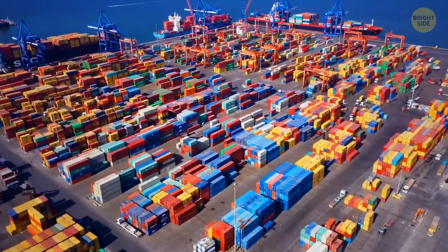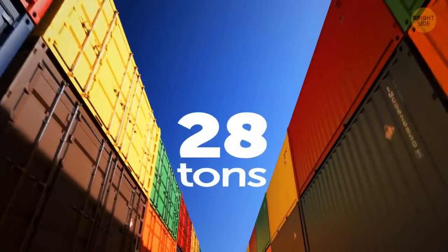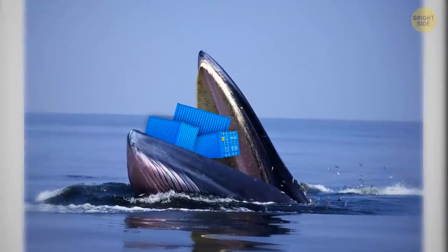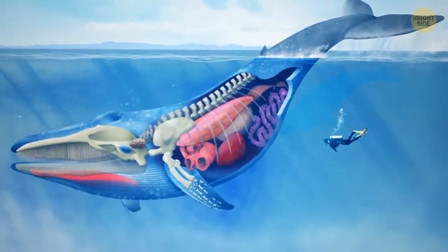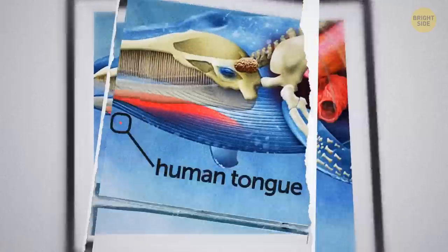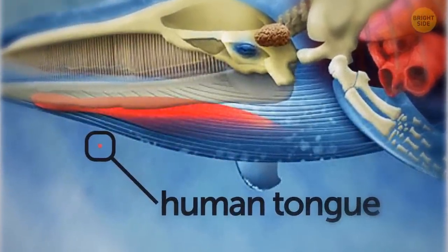This is an average 20-foot shipping container. Most of those containers can take up to 28 tons of food and water. And this is the blue whale's mouth, which can hold up to 90 tons of food and water. The tongue of the blue whale alone weighs 2.7 tons. Here's what it looks like compared to a human tongue, which is only 3.3 inches long.